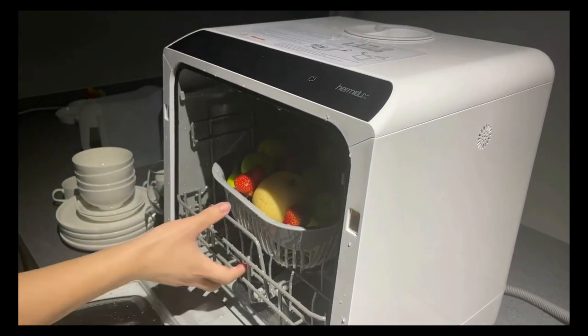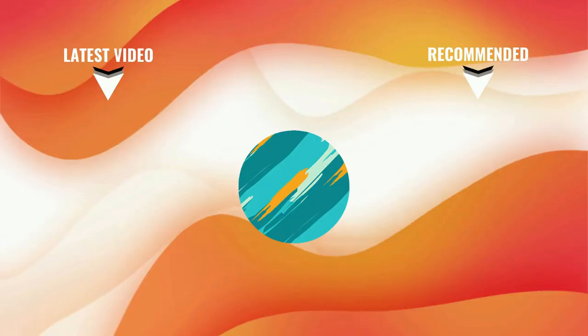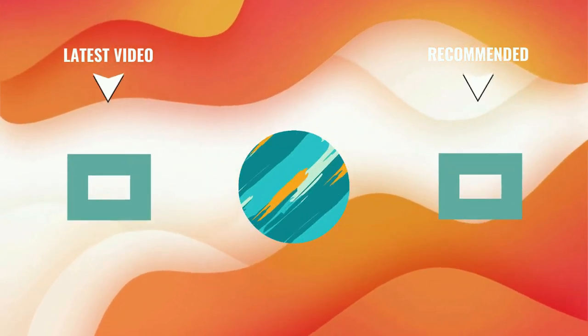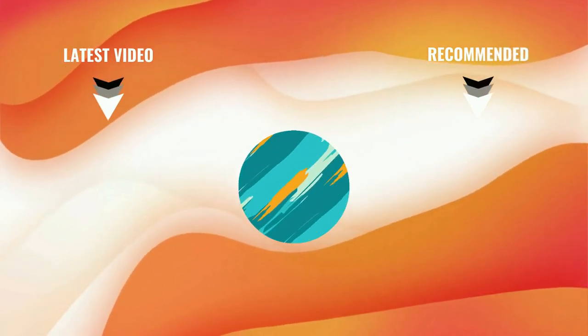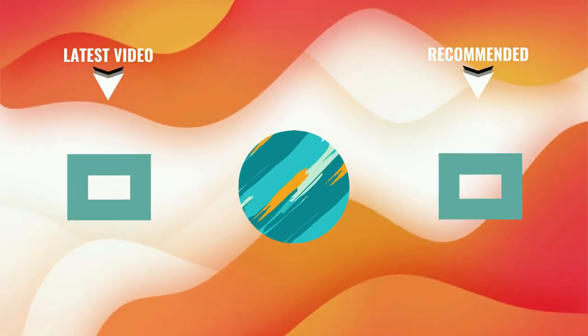This portable dishwasher features an LED display with full digital controls including a child lock function. That's all about the top five best countertop dishwashers for you. If you think we have left out a valuable countertop dishwasher, please leave a comment below. Also, don't forget to subscribe. Thanks for watching. We'll see you next time here at Top Proto.